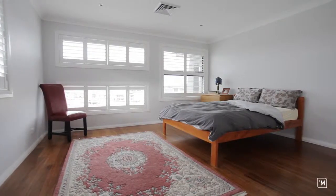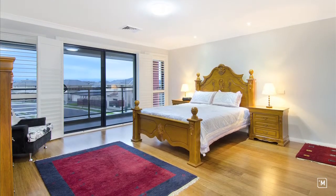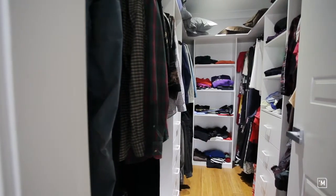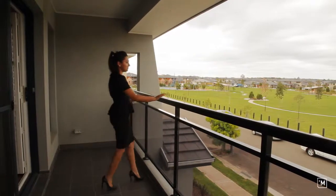The accommodation consists of four larger-than-average bedrooms, all featuring built-in robes, with the master suite boasting a large fitted-out walk-in wardrobe, en suite, and of course your own private balcony with serene area views.